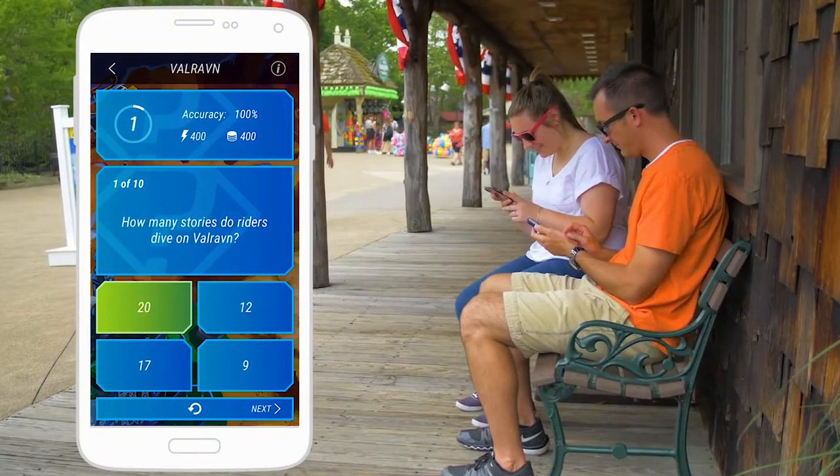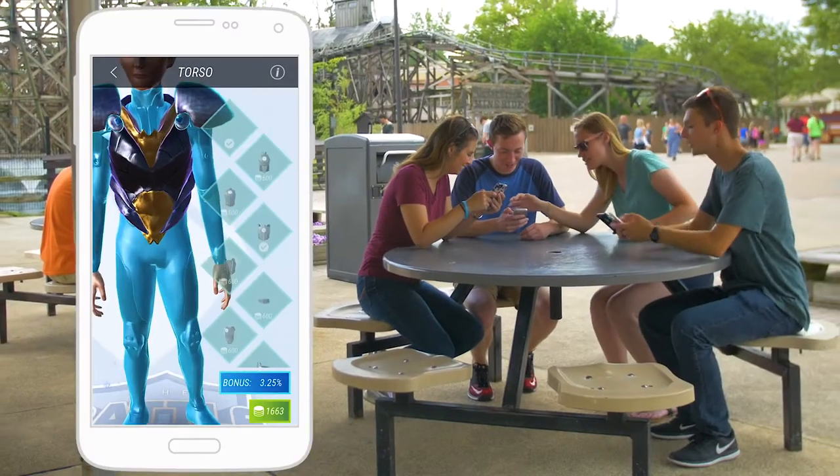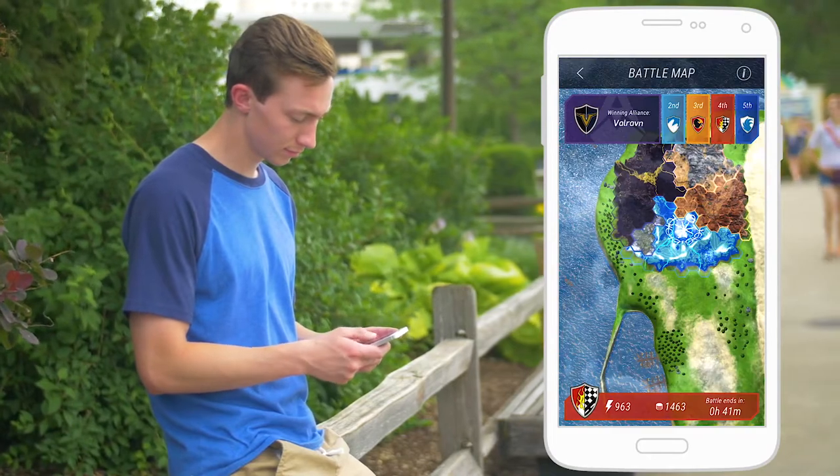There's new trivia questions that allow you to gain more points. You can purchase things to add to your avatar and customize your avatar — that's a huge new thing we've added to the game where you can personalize your interaction inside the game.